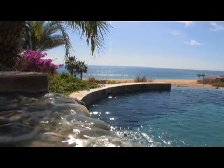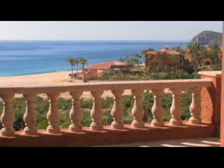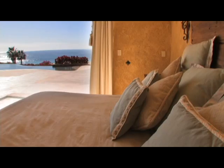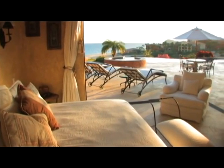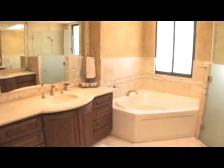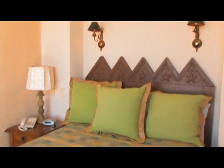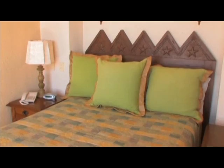Feel your worries melt away as you embrace sweeping views of the Sea of Cortez from nearly every room. Highlighting a unique open-air architecture, each bedroom has its own patio, private bath, and presents tasteful artistic decor that encourages comfort and relaxation.